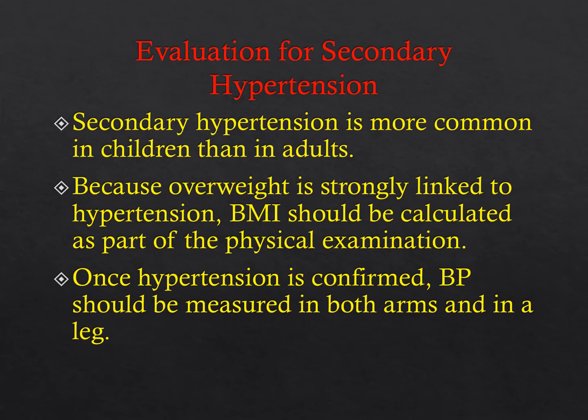Secondary hypertension is more common in children than in adults. Because of the strong correlation between obesity and hypertension, BMI needs to be calculated as part of the physical exam—EMRs often do this automatically. When a patient is hypertensive, calculate blood pressure in both arms and a leg. A right arm blood pressure plus any leg will pick up about 99% of coarctations; adding a left arm improves odds further, but a four-extremity blood pressure is almost never necessary.